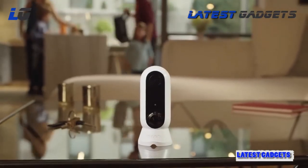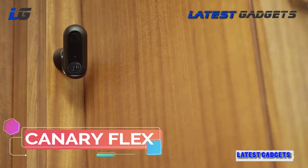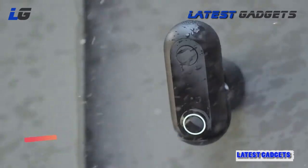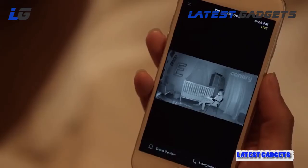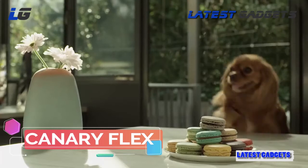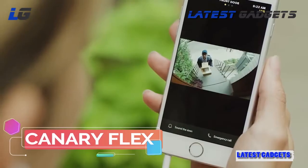The Canary Flex is an air-free, weatherproof HD camera that takes security to unimaginable places — beautiful inside or outside. Whether it's sunny days or braving the elements, plugged in or wire-free, in the middle of the night or the middle of a story, seeing what's up or down, catching furry little criminals, or watching your new package being delivered.